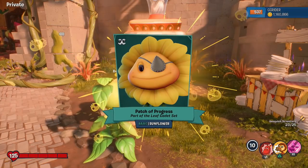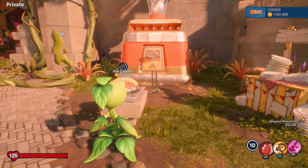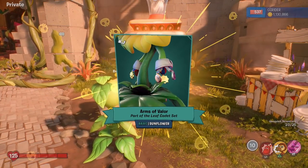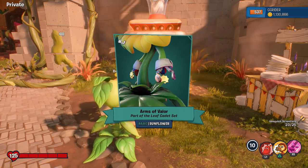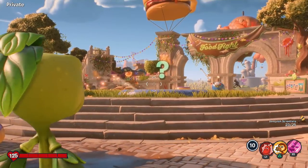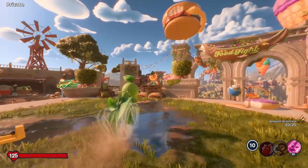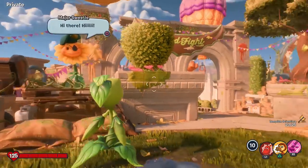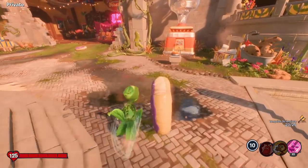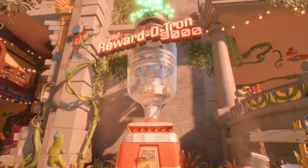Patch of Progress, part of the Leaf Cadet Set for the Sunflower — it's like an eye patch. Another rare: Arms of Valor, the Leaf Cadet Set again. Is that what she has over here? Yeah, I think it is. So soon enough we might be able to dress up as a Major Sweetie — that would be cool. I get so excited. Everything in this game is awesome.